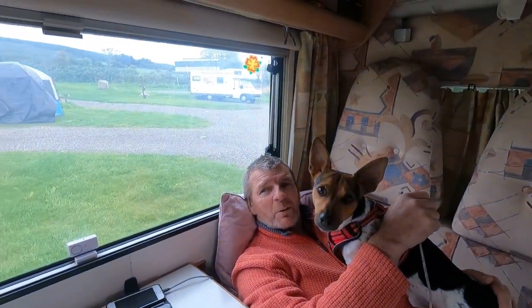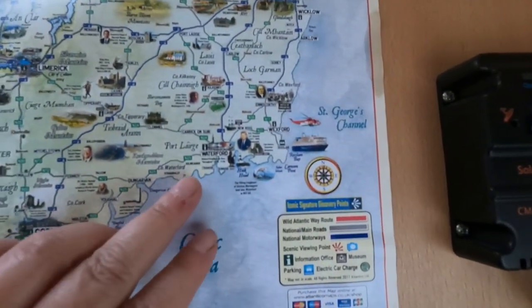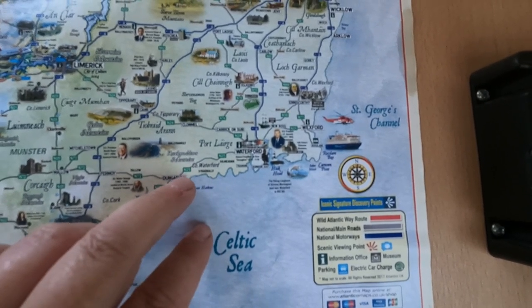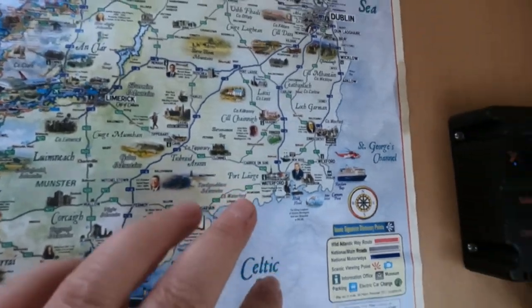So Kilmacthomas is there and Dungarvan is there — it's in between around there. It's up near Kilgobnet.